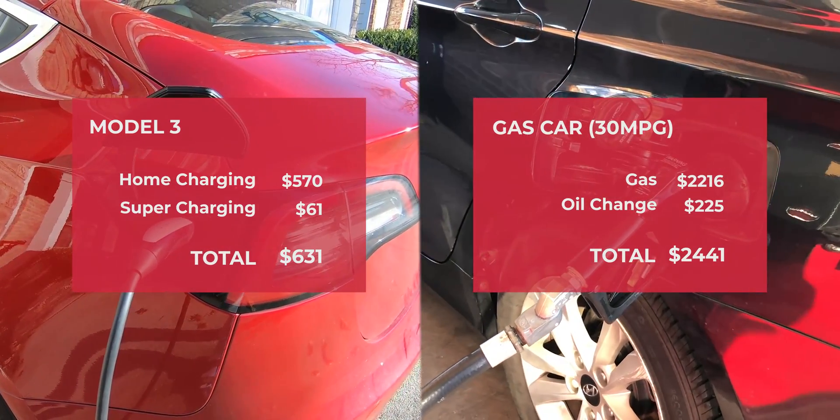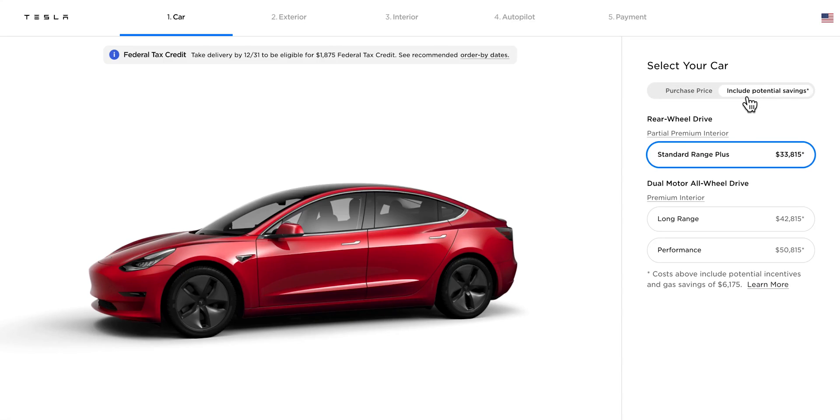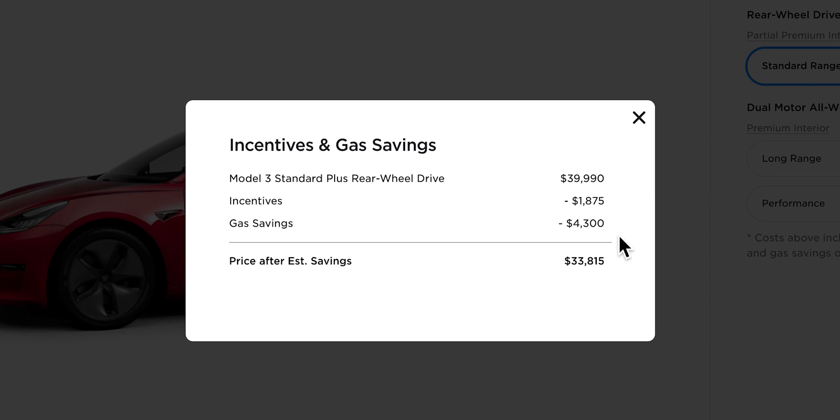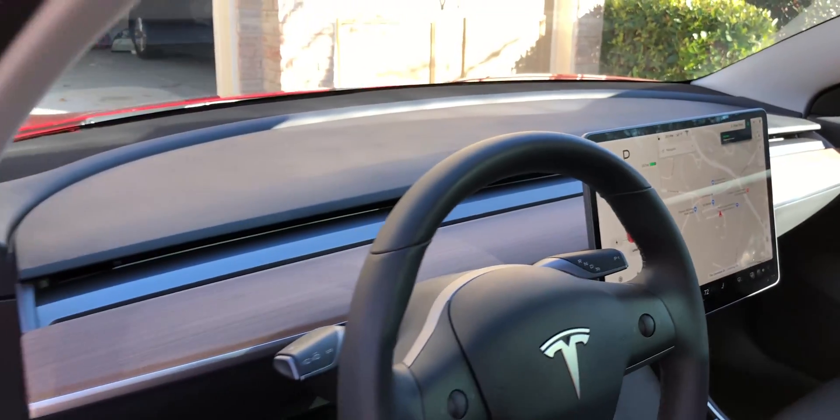The savings would just keep adding up since gasoline cars tend to cost more on maintenance over time. So even though the Model 3 costs a little bit higher than your average car, the tax incentives, the low charging costs, the maintenance costs, and all those perks really make the Model 3 worth it in the long run.